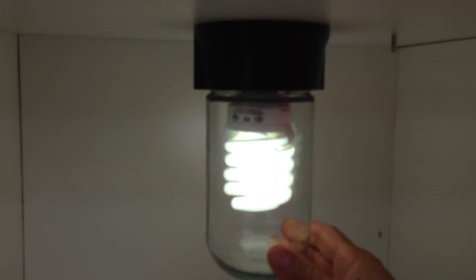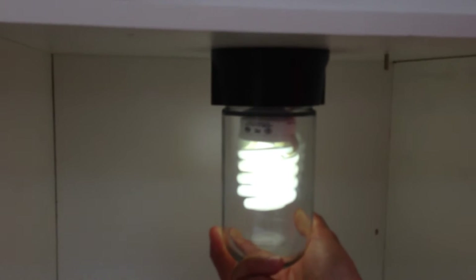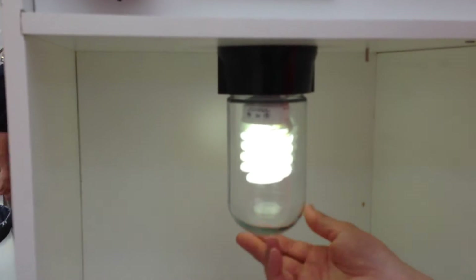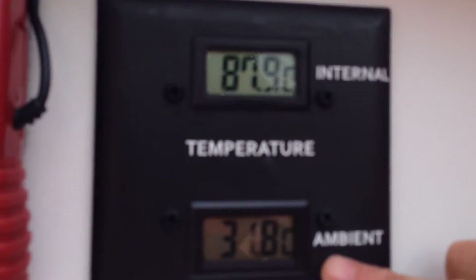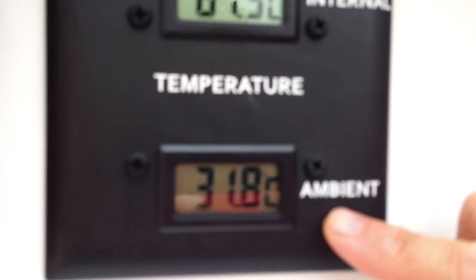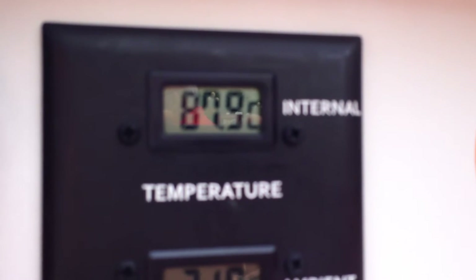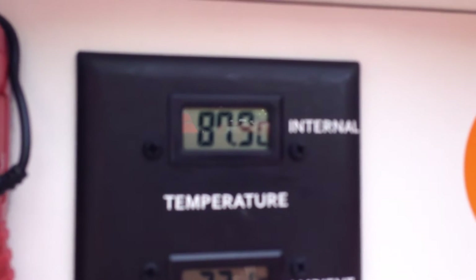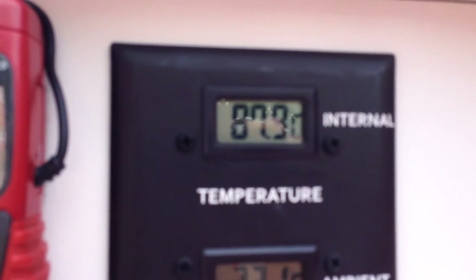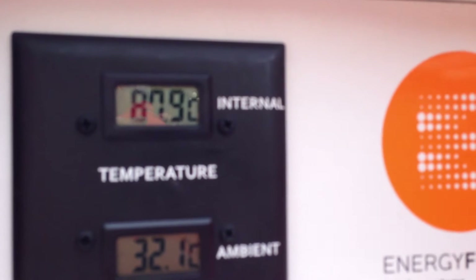The reason that they're changing them two or three times a year is because it gets so hot. The heat buildup inside this glass jar is incredible, and that's what this box demonstrates. You can see that the ambient temperature in here is 31.8 degrees Celsius. The internal temperature inside that glass jar is almost 90°C, and that's almost 200 degrees Fahrenheit. So that bulb is designed to operate at 77 degrees Fahrenheit.